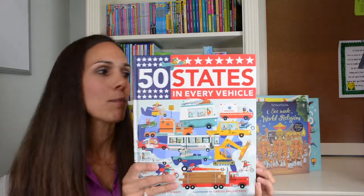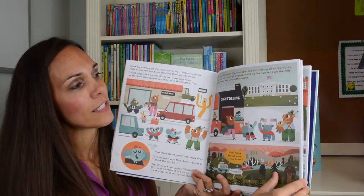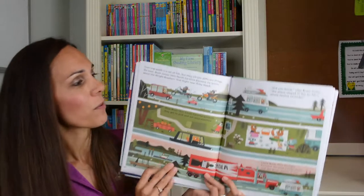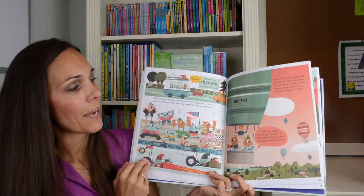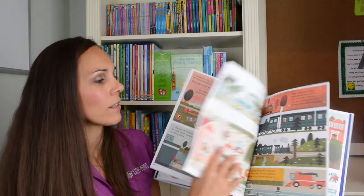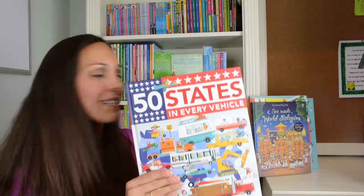We also have this really fun book called '50 States in Every Vehicle.' It's a fantastic book for road trips — it's all about a family taking a road trip through all the different states, seeing landmarks in each state, like peeking at the White House while going through Washington D.C. It talks about landmarks in every single state, and they travel by boat, camper, truck, train, and bicycle, making their way through all 50 states.